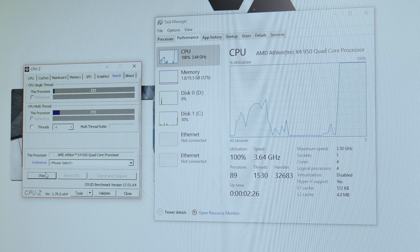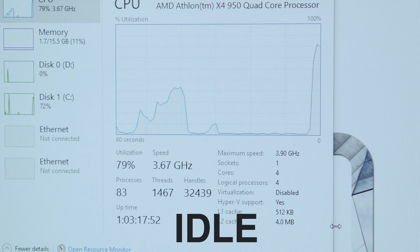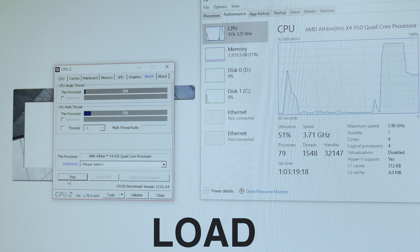Moving on, I put it up at 3.9 GHz at the same voltage of 1.25V and saw an idle of 3.67 GHz and under load 3.71 GHz — a little bit better frequency under load versus the stock 3.64 GHz, but that's within the margin of error. It never got anywhere close to 3.9 GHz, which was kind of disappointing.